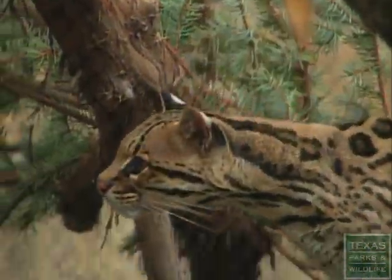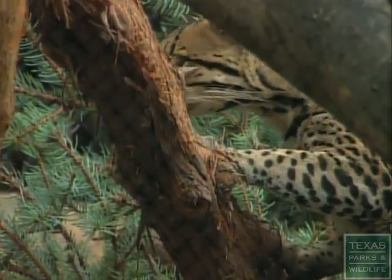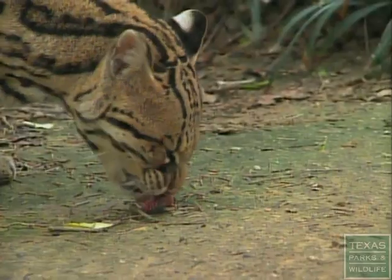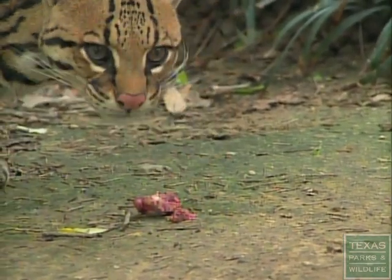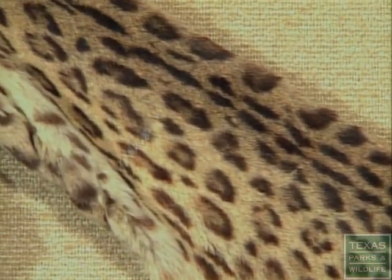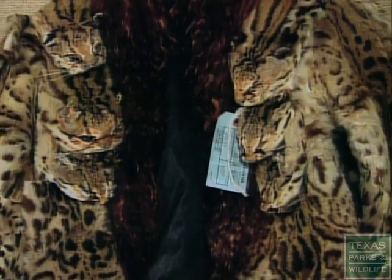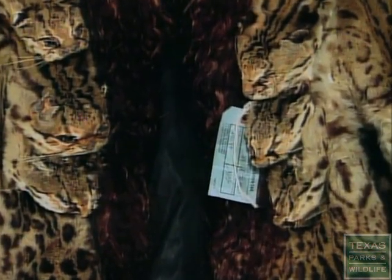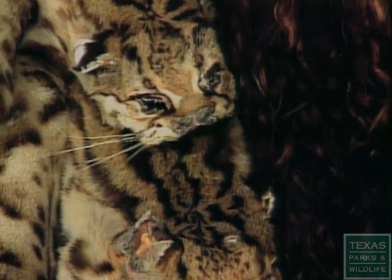Ocelots may be scarce in Texas, but in Central and South America their populations run into the tens of thousands. In the United States, the ocelot is protected by the Endangered Species Act. But in other countries, the cat is still hunted for its unique fur. This coat was confiscated when its owner smuggled it into the United States — not only breaking the law, but violating every conceivable rule of good taste.